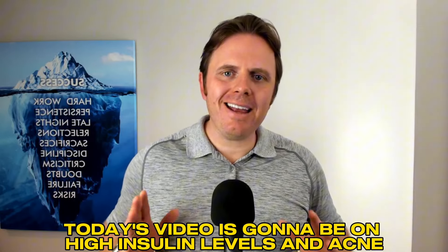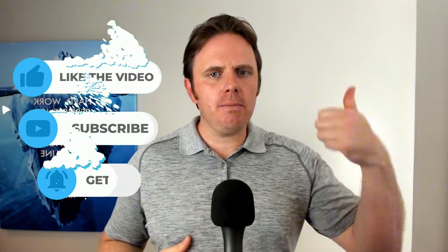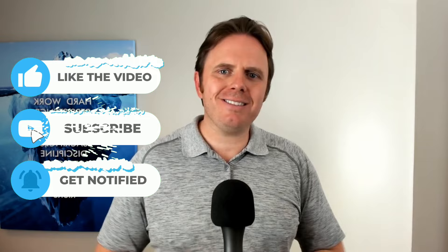Hey guys, it's Dr. Justin Marcajana here. Today's video is going to be on high insulin levels and acne. We are going to dive in. I really appreciate you putting your comments down below — let me know about your own personal skin experiences. If you're enjoying the content, give me a thumbs up as well, and go to justinhealth.com/iTunes and give us a review. It helps spread the word. All right, let's dive in.